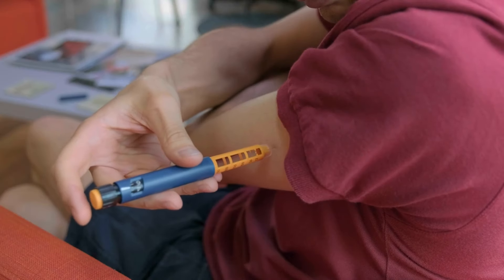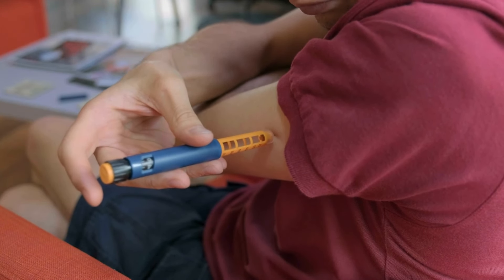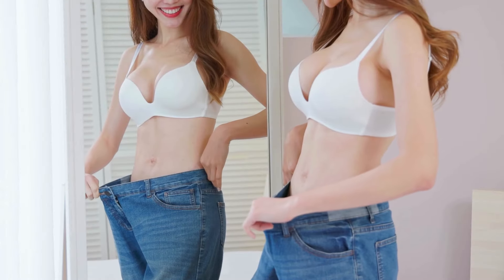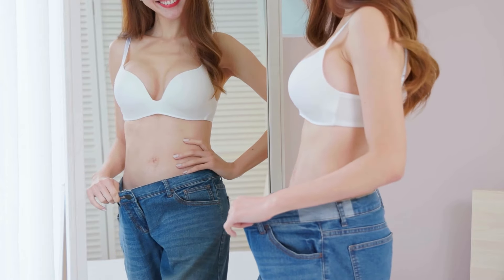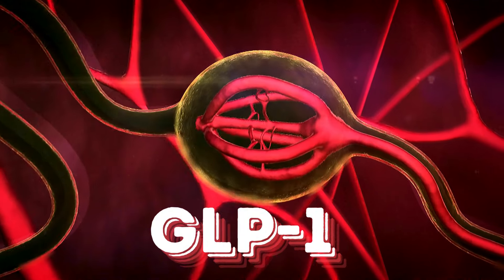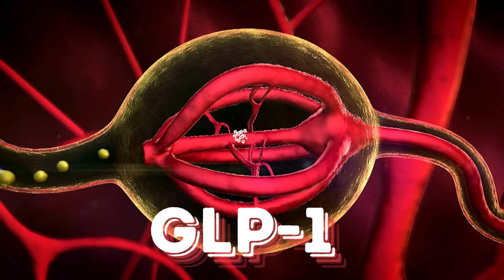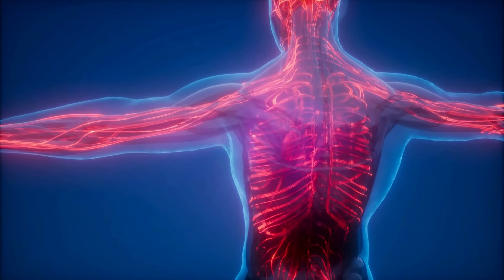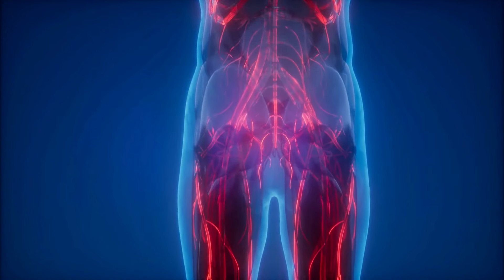To start, let's understand what semaglutide is. Semaglutide is a medication originally developed to treat type 2 diabetes. Recently, it's also been used to aid in weight loss — but what makes it so special? Semaglutide works by mimicking a natural hormone in our body called GLP-1. This hormone has several important functions, including increasing insulin production when blood sugar levels are high and reducing the release of glucagon, which raises blood sugar levels.